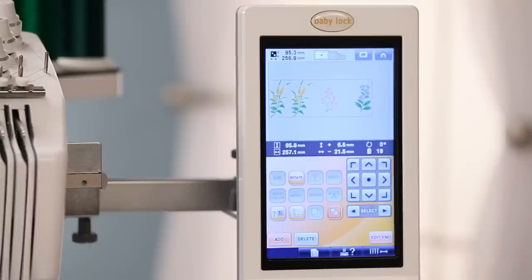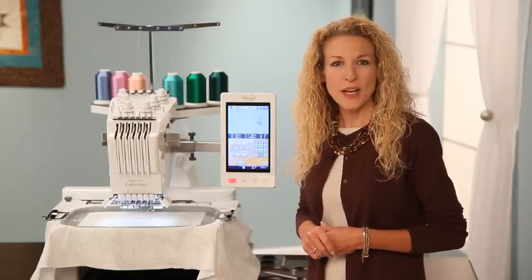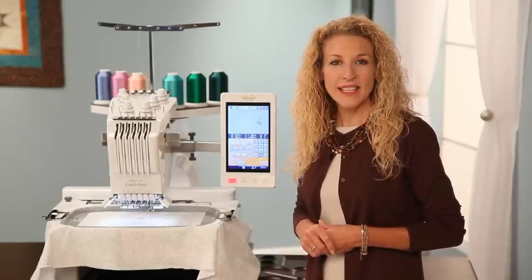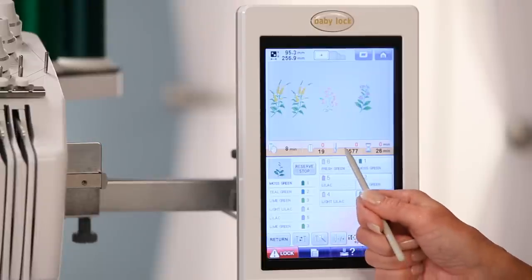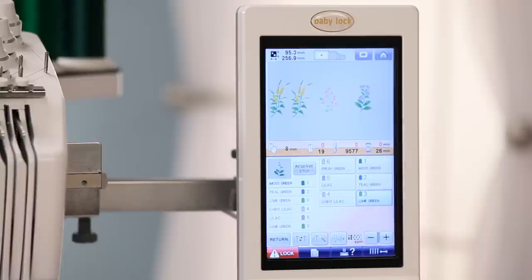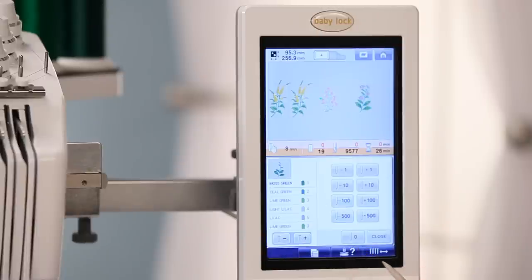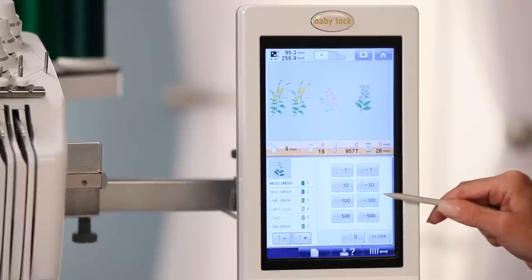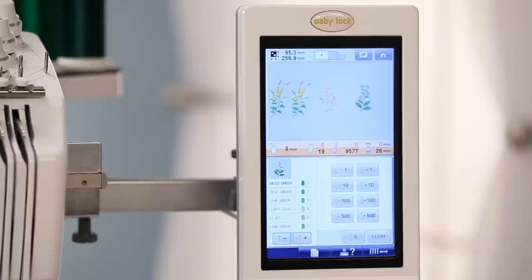It's that easy. The Endurance can process information in a fraction of a second, instantly updating displays of your stitch count, estimated stitch time, and other design elements. And if you need to get back to a stitch segment, you can easily advance or reverse through your stitches in increments of 1, 10, 100, or 500 stitches at a time.